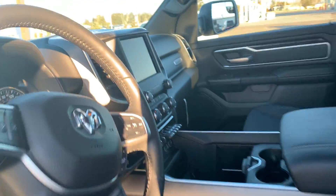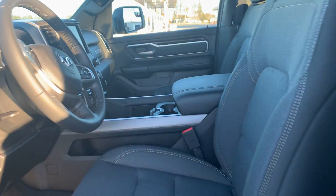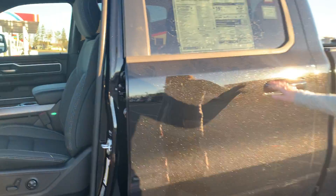It is a cloth interior. It does have heated seats and a heated steering wheel and a remote start. It's got adjustable foot pedals as well.